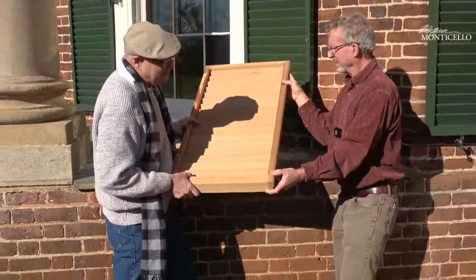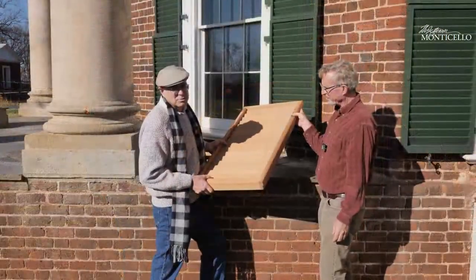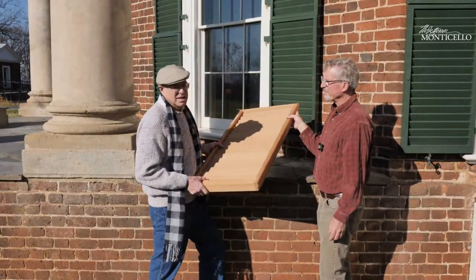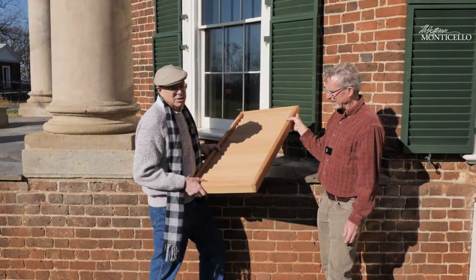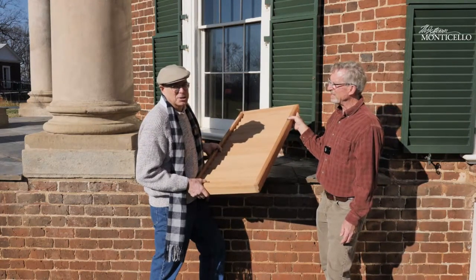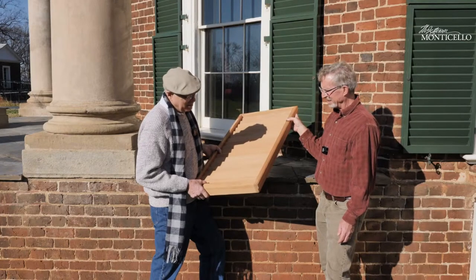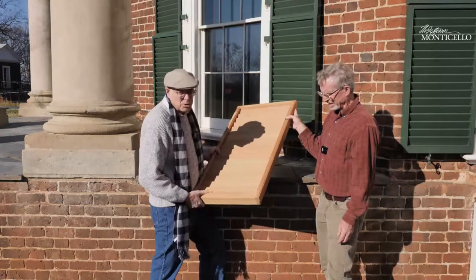I asked Randy what it was about the Monticello blinds project that he liked the most. He said of course it was the challenge and the honor, but finally he said it was just really finally knowing how it worked. Randy — tip my hat — one of the best millworkers ever.